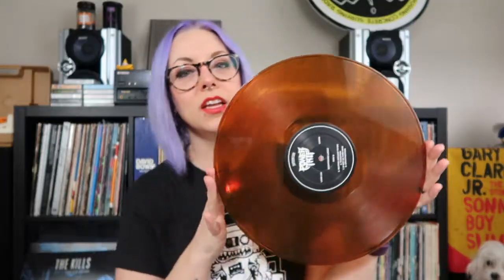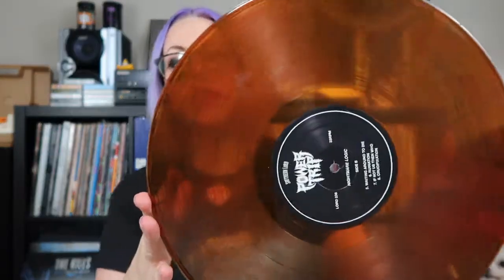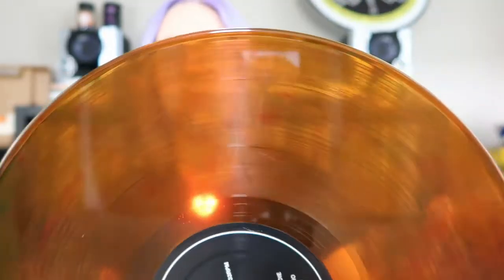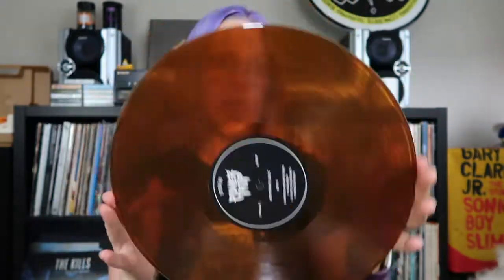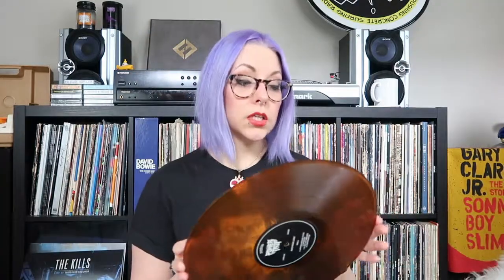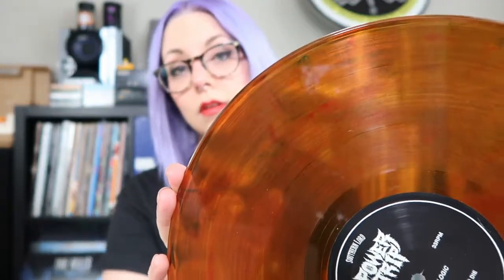I'm very upset because I did not put this back in the sleeve this way — I'm very peculiar about how I handle my vinyl. This is actually a fun little color vinyl: it's a mira-gold color with green and red marbled in it, with a cool faint marble effect. That's a cool colored vinyl. Now I'm going to put it back where it belongs.